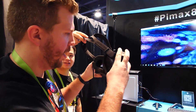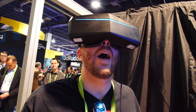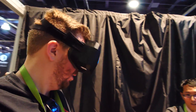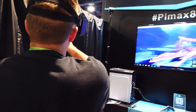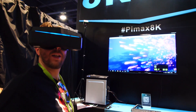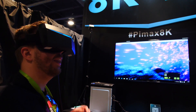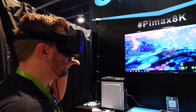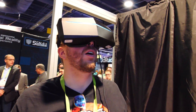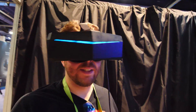Now this is the 8K set. Oh man — now this is really clear. In this version I see almost no screen door effect, just a little bit — hardly at all. The tracking seems to be good and there seems to be very minimal latency. I think getting the lenses perfectly positioned on your eyes is the biggest challenge.